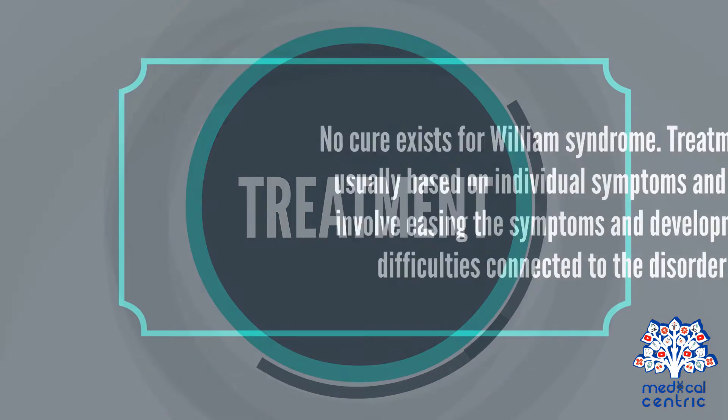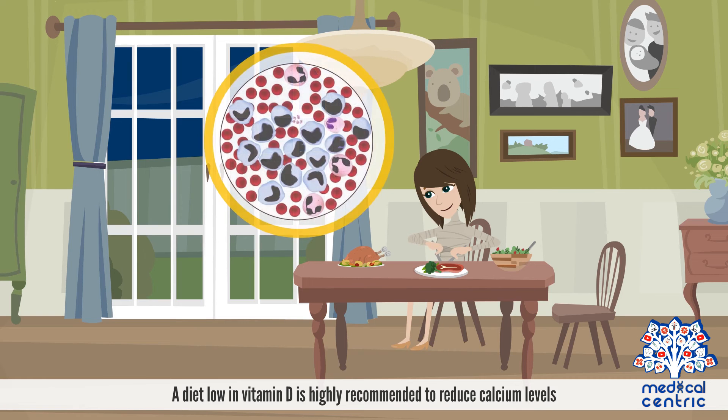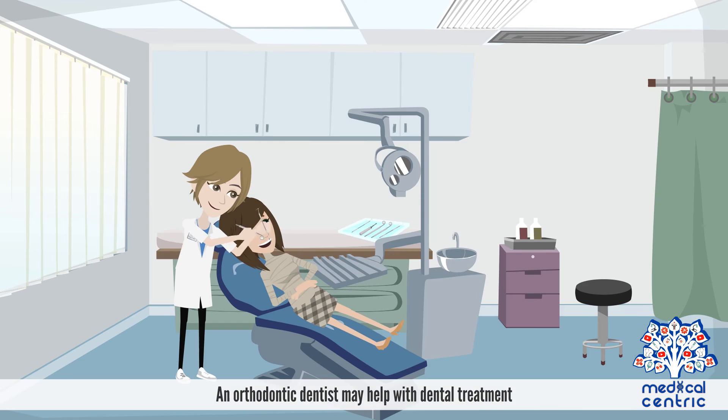No cure exists for Williams Syndrome. Treatment is usually based on individual symptoms and may involve easing the symptoms and developmental difficulties connected to the disorder. A diet low in vitamin D is highly recommended to reduce calcium levels, and an orthodontic dentist may help with dental treatment.